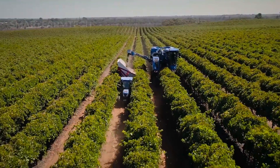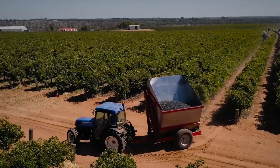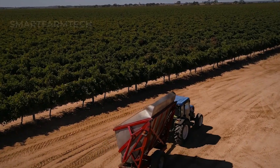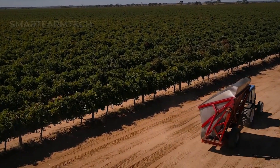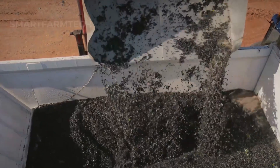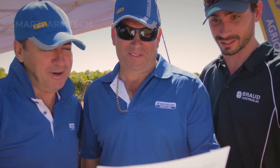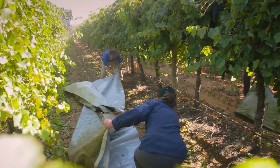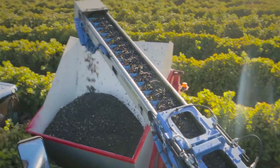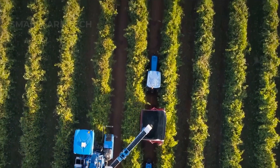In 2023, California's grape production reached about 3.7 million tons, a truly impressive figure. The state is known not only for the quantity of grapes it produces, but also for their high quality. Some of the most famous grape varieties grown in California include Cabernet Sauvignon, Chardonnay, and Zinfandel, which are loved by wine enthusiasts worldwide.